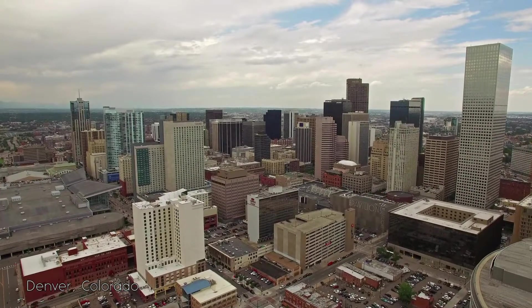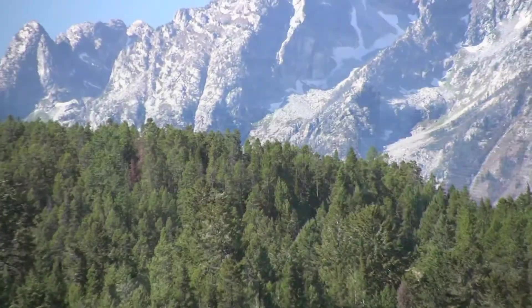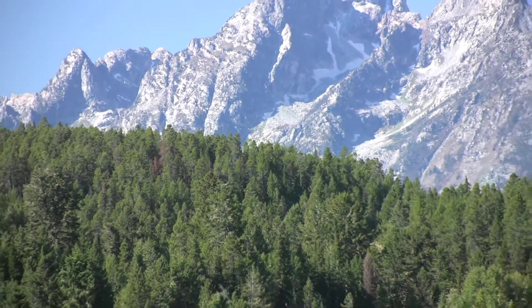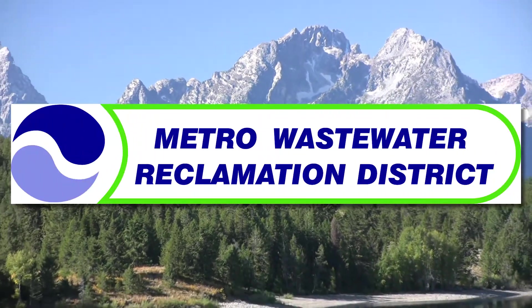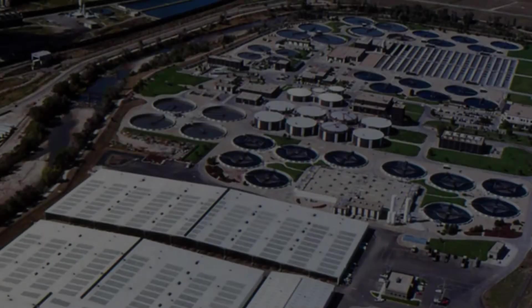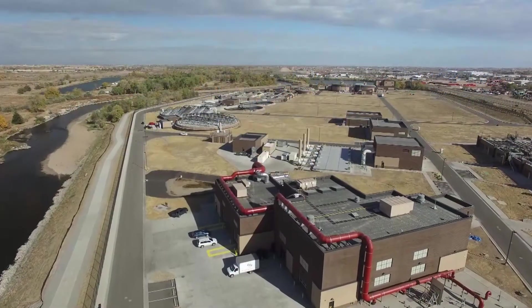The Metro Wastewater Reclamation District serves 1.8 million customers over a 715 square mile area in Greater Denver, Colorado. The district operates two wastewater plants: the larger 220 million gallon per day Robert W. Hyde Treatment Facility, and the new 24 MGD Northern Treatment Plant.